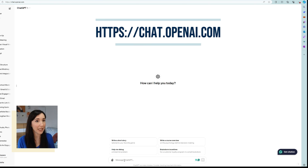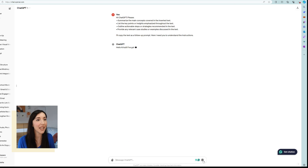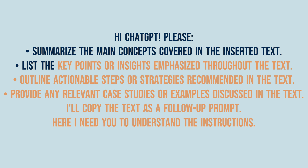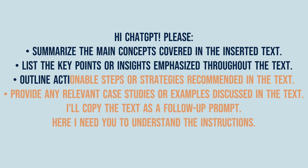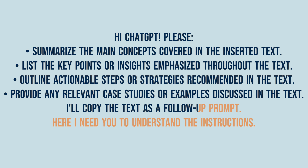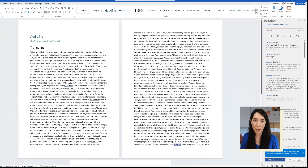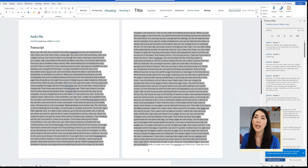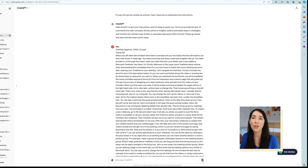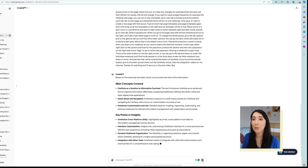But I'd rather take this to ChatGPT now. Even in the free version, I can type the following prompt to get the essence neatly summarized — the paid version gives a nicer result. The prompt is: 'Hi ChatGPT, please summarize the main concepts covered in the inserted text. List the key points or insights emphasized throughout the text. Outline actionable steps or strategies recommended in the text. Provide any relevant case studies or examples discussed in the text.' Then copy the text as a follow-up prompt, and ChatGPT confirms it understood. If your text is too long, chop it into 2,000-word batches, telling ChatGPT first that you'll have several batches and it should summarize only when you confirm the last batch has been uploaded. I'll get the summary in seconds and then copy and paste it into my OneNote notebook.